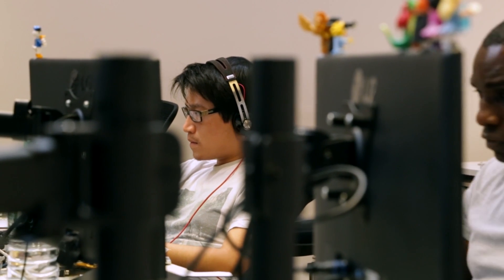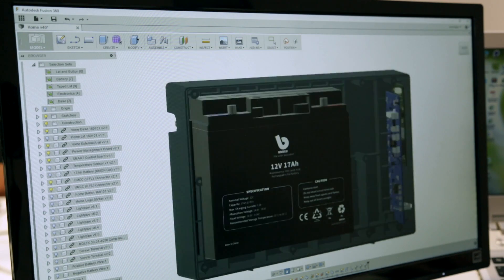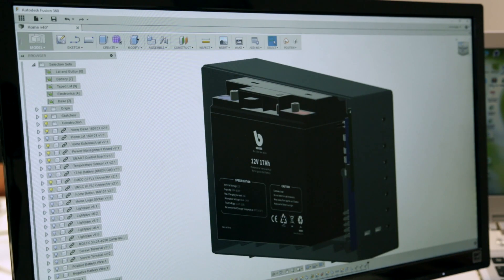It's very easy to get a new user up and running, which is vital to our team's growth. Fusion 360's cloud-based approach makes collaboration simple — it allows us to work on the same projects simultaneously and to share files across the team.